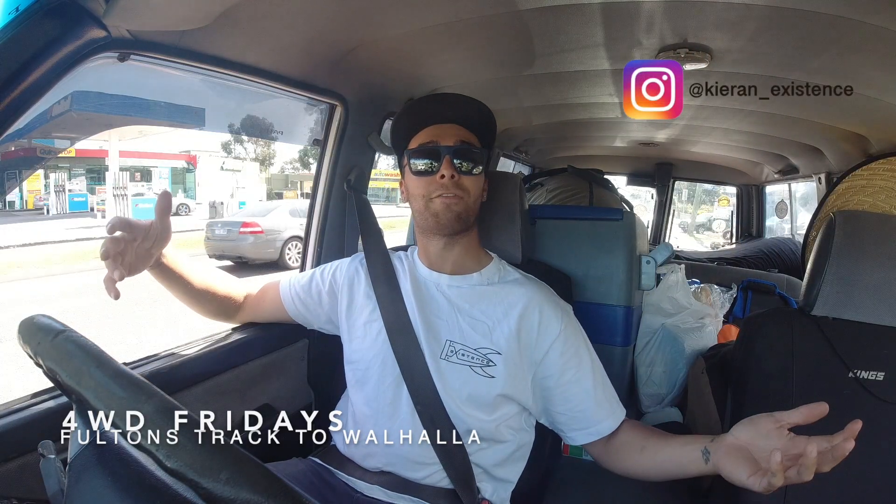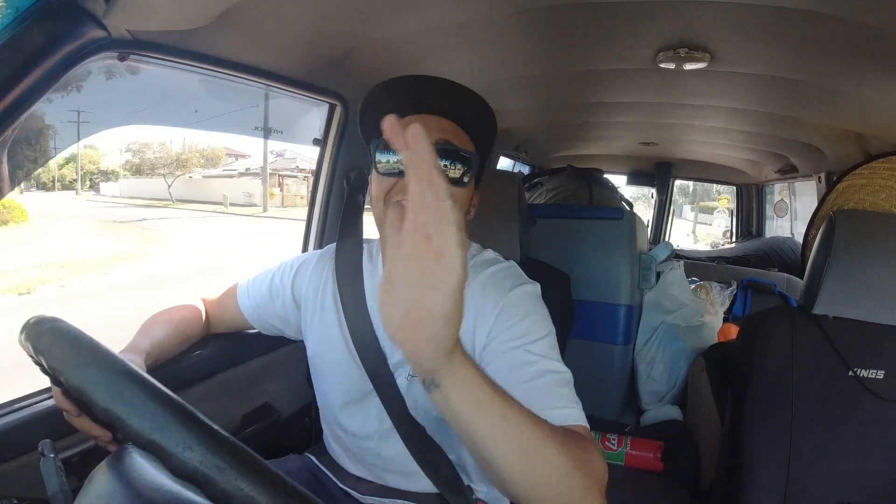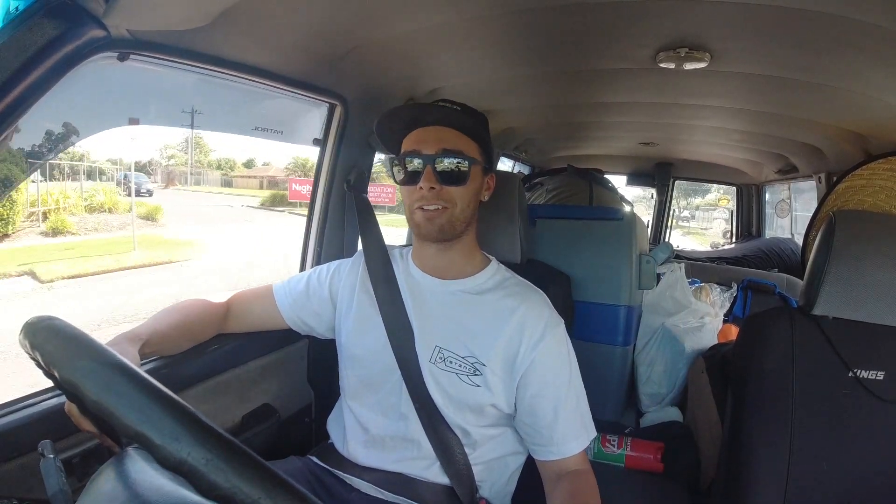G'day guys, Kieran French here back with another 4WD Friday video. If you haven't already, go hit that subscribe button and punch that like button — it helps me out a lot. Getting out for driving, I'm locked and loaded heading to my friend's house. This is the first time back in the car going out for driving in a long time — Melbourne, we did it! We are out of lockdown, no ring of steel anymore. Car is ready and I'm pretty loaded to the brim with stuff.